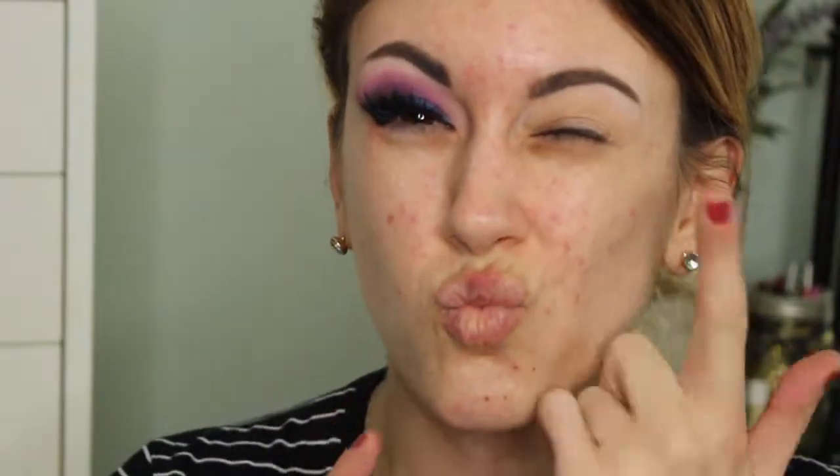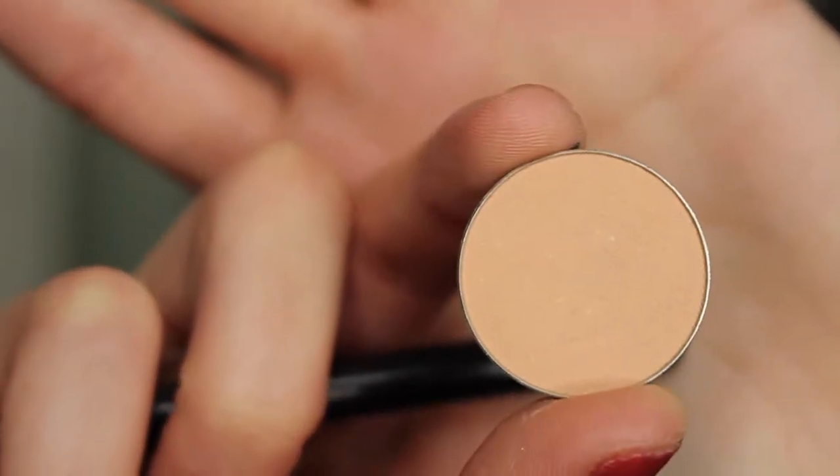These lashes hurt. Alright, tutorial time! So as you can see, I already completed one eye and now we just have to move on to the other one.